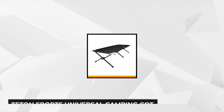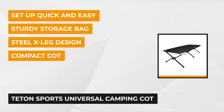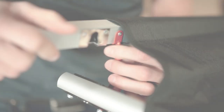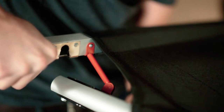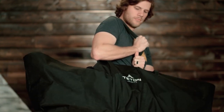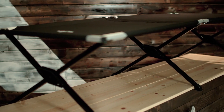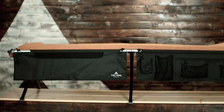The next product is the Teton Sports Universal Camping Cot, called a strong cot because of its amazing features and huge capacity. One of its great features is the sleep portable system, which frees you from dealing with rocks and uneven surfaces while trying to sleep. It's very easy to assemble — no tools needed — and just one person can do it in a couple of minutes. It folds up to a compact size of 42.5 x 8.5 x 5.5 inches.